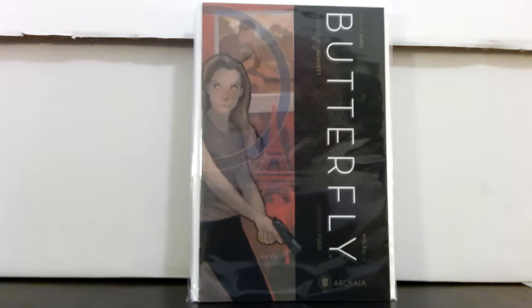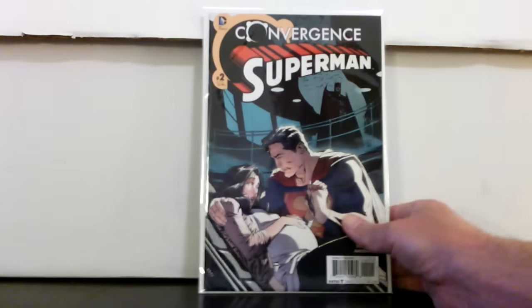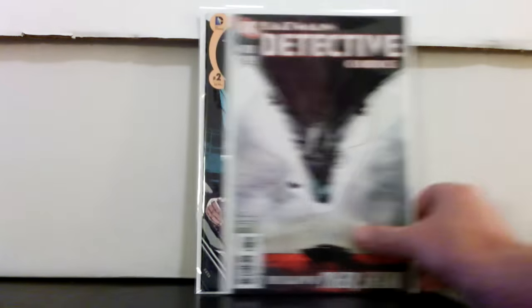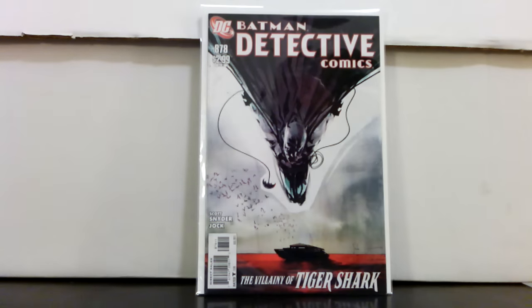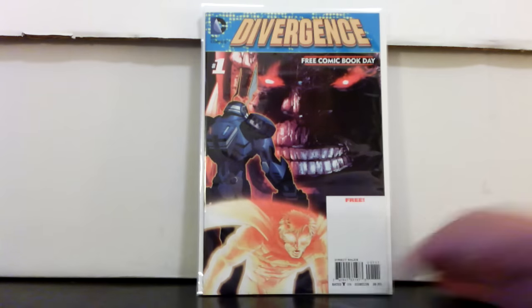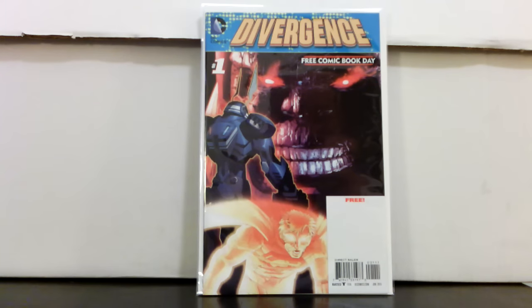Small press book, not a lot of recent sales. Convergence number two — birth of Jonathan Kent, we'll see what happens. Detective Comics 878, great Jock cover. Divergence number one — first full appearance of Grail; I can't figure out why this book isn't doing more.